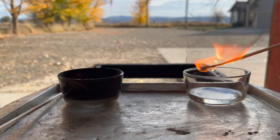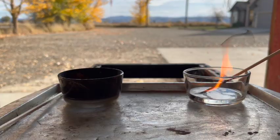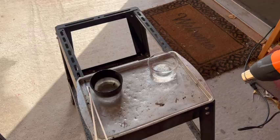You can see that even with a direct ignition source, kerosene doesn't burn at this temperature. Now I'm going to take an electric heat gun and heat the kerosene up to 100 degrees and then perform the same test.